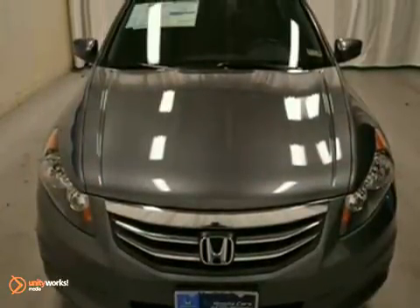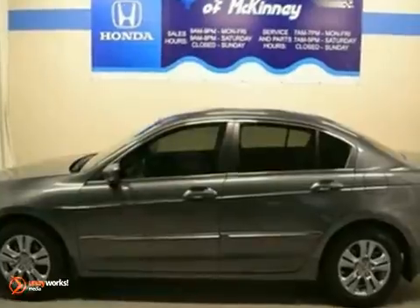It features dynamic stability, a CD player, heated seats, and power windows, locks, and mirrors.